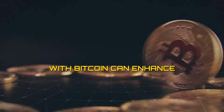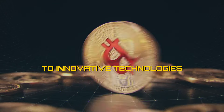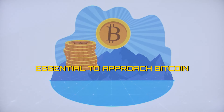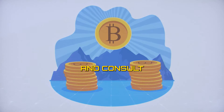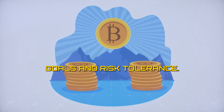Diversifying your portfolio with Bitcoin can enhance its resilience, potential for growth, and exposure to innovative technologies and asset classes. However, it's essential to approach Bitcoin investment with caution, conduct thorough research, and consult with a financial advisor to assess its suitability for your investment goals and risk tolerance.